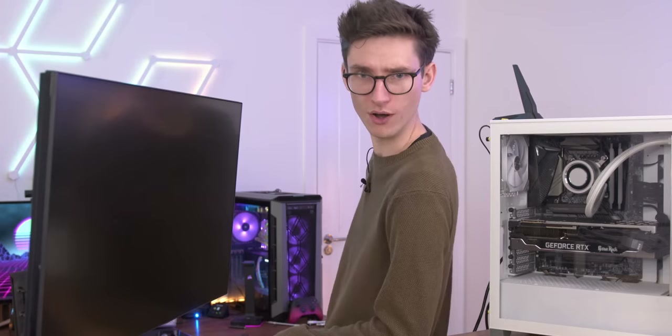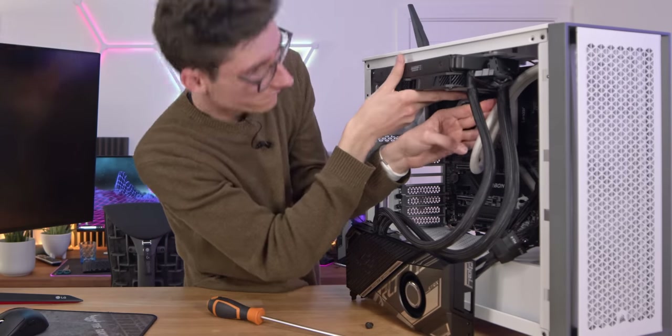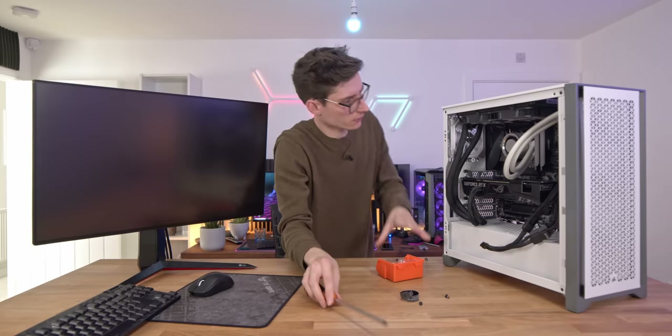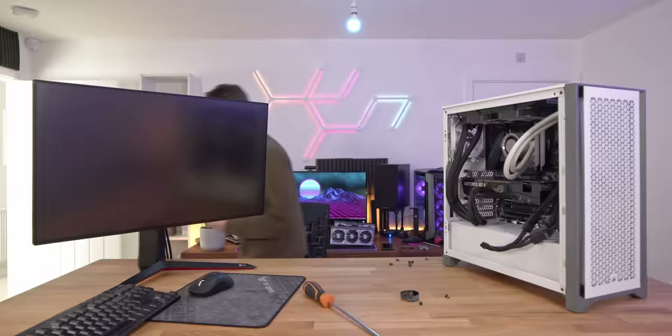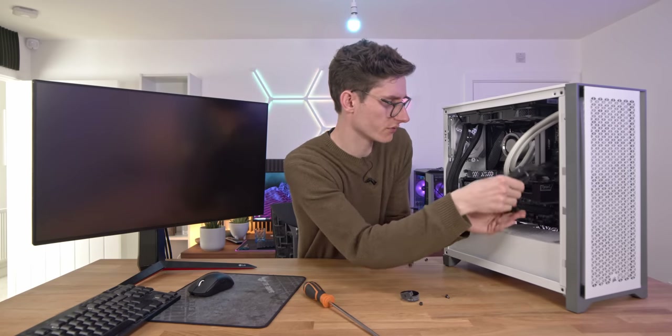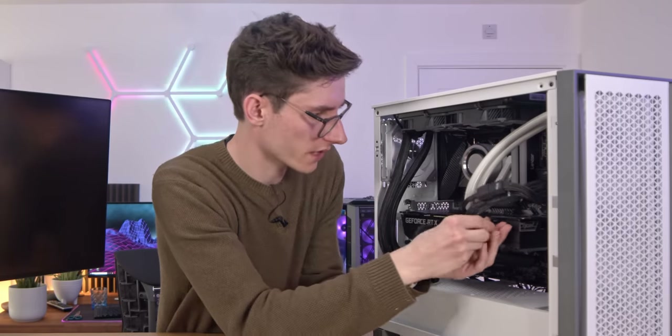Now let's look at something a little bit more Strix-y. I might have to do it a little bit hacky, but I think it can be done. Do take this system with a slight pinch of salt, and bear in mind that the Corsair 4000D case is not really sufficient unless you haven't got a radiator at the front.